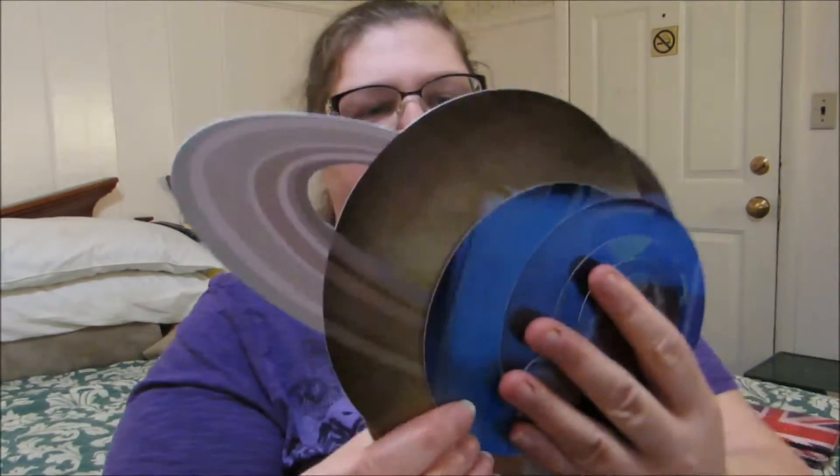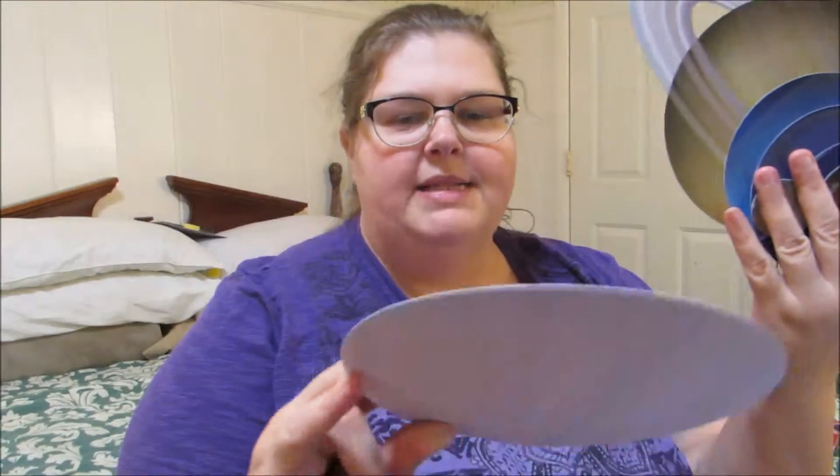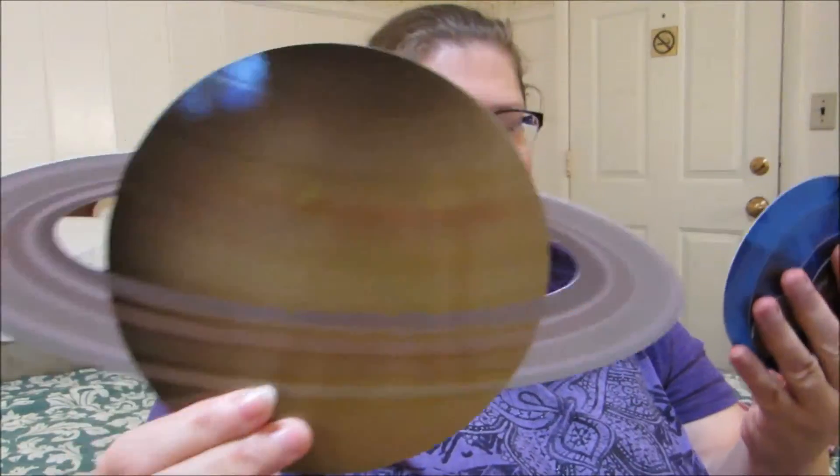And then it comes with your 8 planets — I just dropped a planet, hold on a second. I'm not going to name the planets because I'm sure I'll get them wrong. You have the different planets. I know that's Saturn. That must be Earth — oh no, there's Earth. Sorry about that.